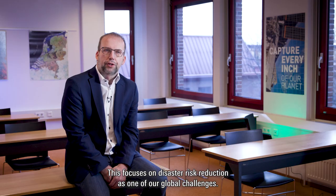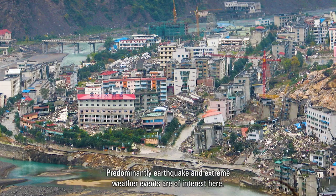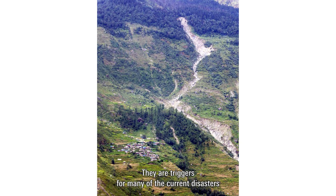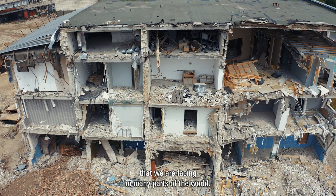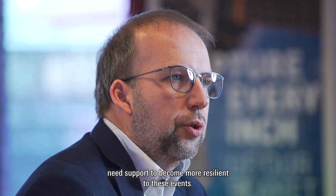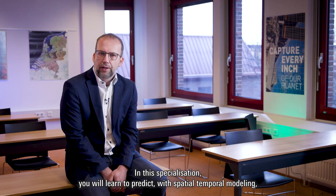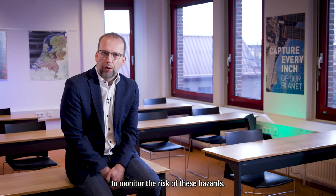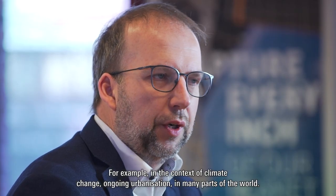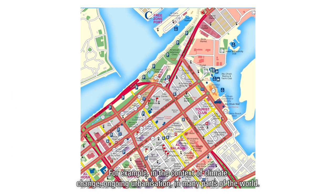This focuses on disaster risk reduction as one of our global challenges. Predominantly, earthquake and extreme weather events are of interest here — they are triggers for many of the current disasters we are facing in many parts of the world. Communities worldwide need support to become more resilient to these events. In this specialization, you will learn to predict with spatial-temporal modeling and monitor the risk of these hazards, for example in the context of climate change and ongoing urbanization in many parts of the world.